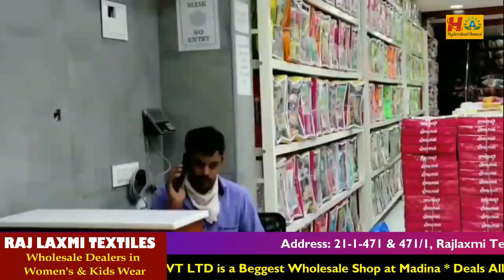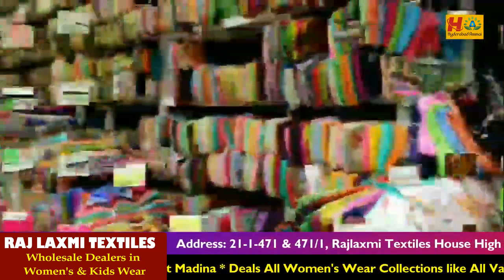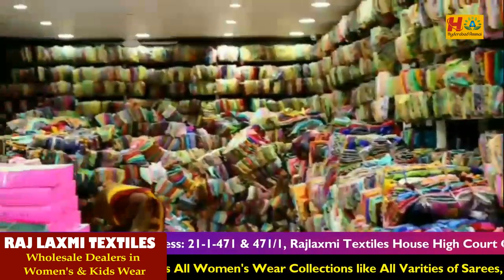I will show you the fancy Sari Collection. I will show you the Sari Collection in the low range — in 200 rupees range. I will show you the beautiful varieties.